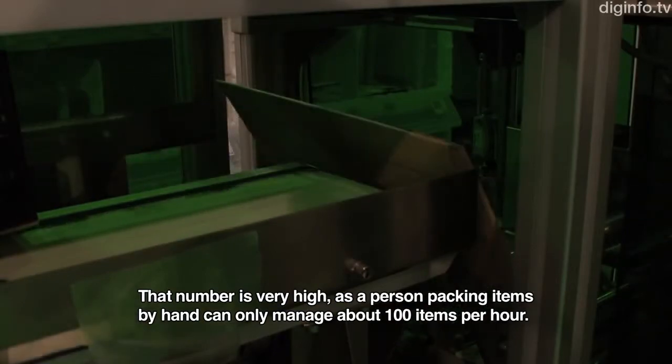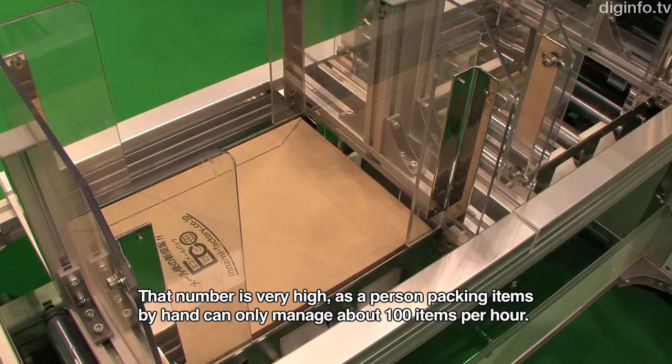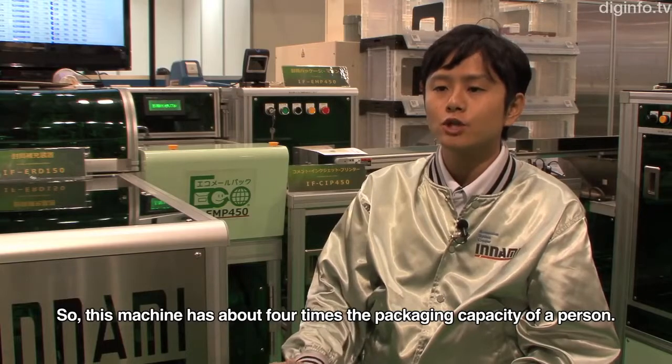Where one person manually can handle 100 types of processing, this machine achieves 4 times that capacity.